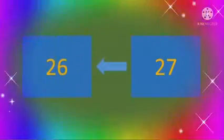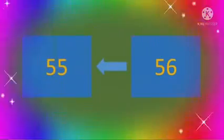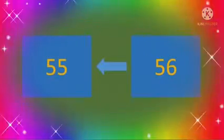The next number is 27, and before 27 comes number 26. Now the next number is 56 — what comes before 56? 55. So 55, 56.